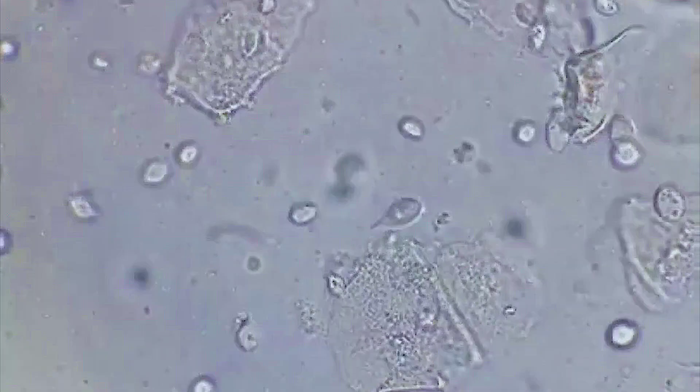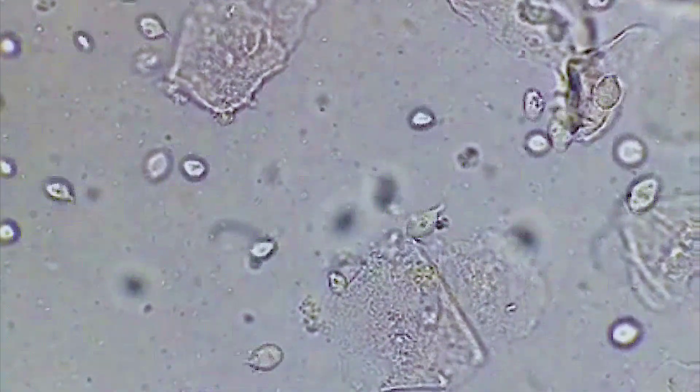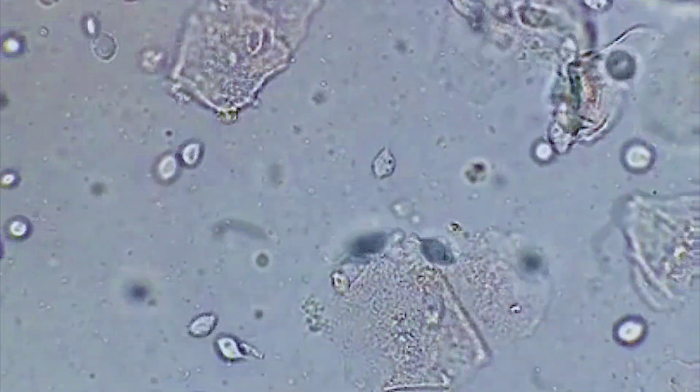Hello everyone, welcome to Laboratory Medicine. This is how exactly you will see a Trichomonas vaginalis under a microscope. You can see they are pretty active in here, moving freely around, which happens usually in the case of recent and active infection.